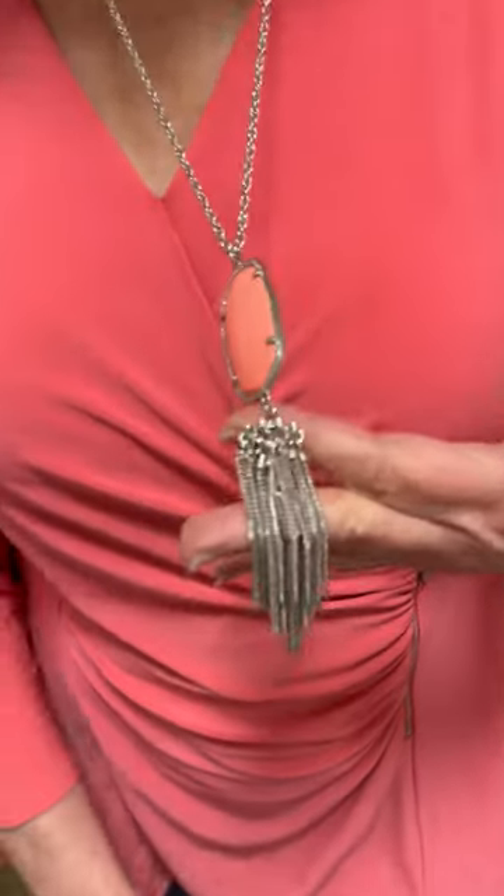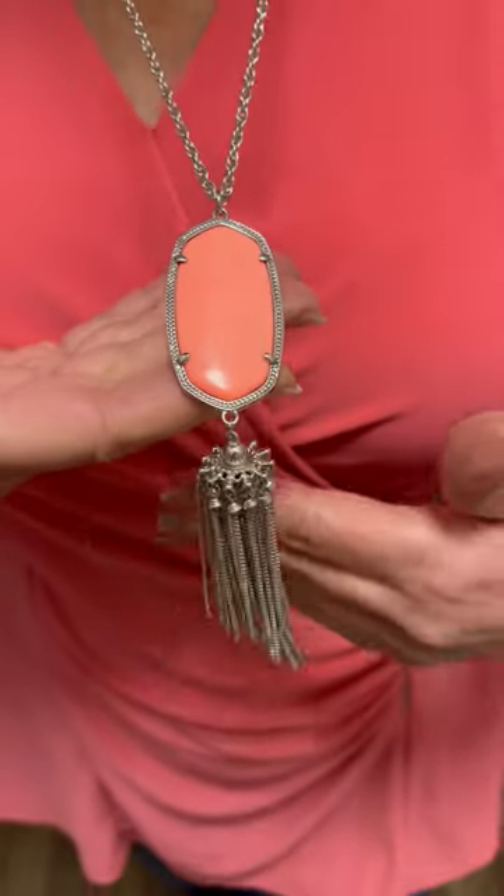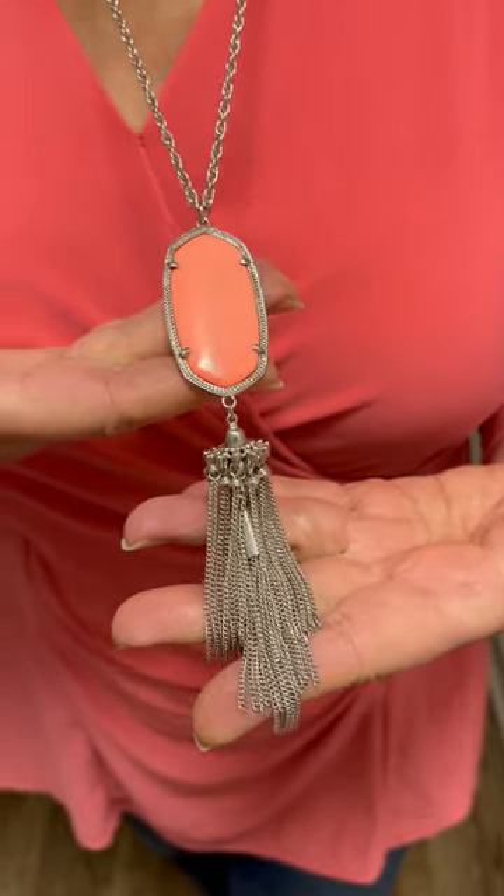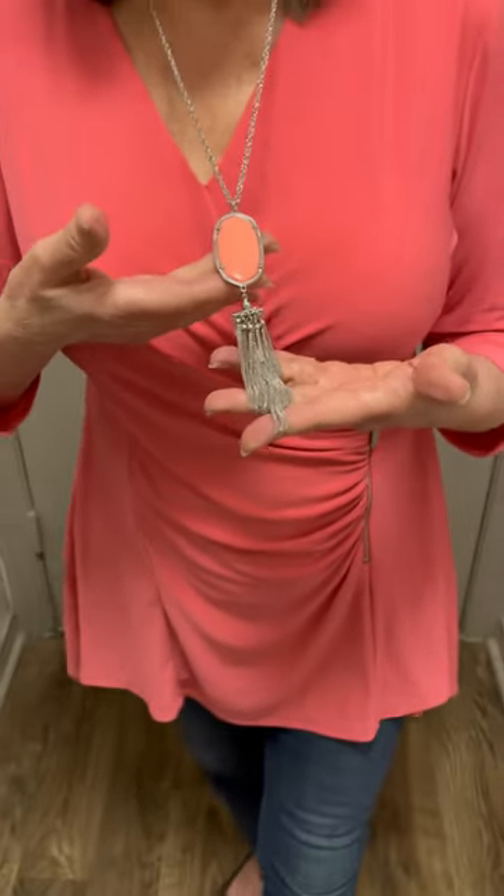This Kendra Scott necklace I got from Label's consignment store in Plano, like I did the Frame jeans. This coral color is just so beautiful. Kendra makes beautiful jewelry, and you'll see her story in video number four.